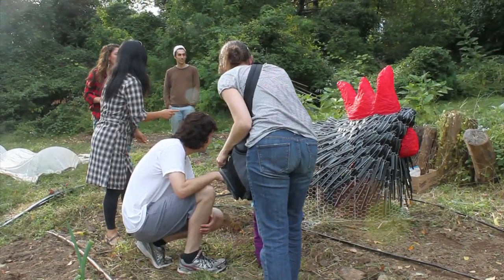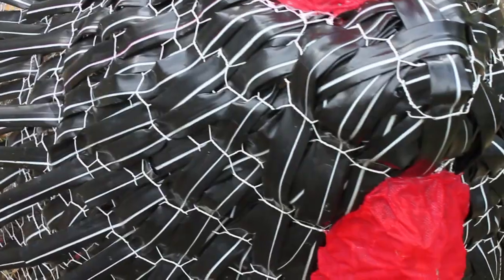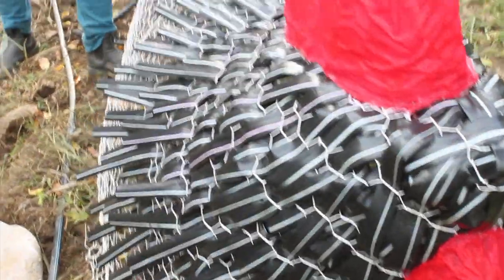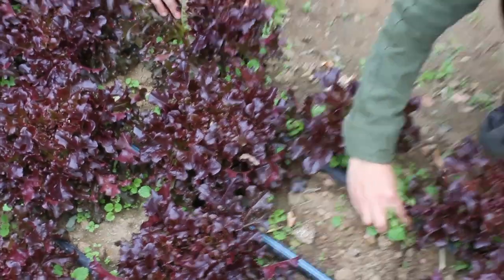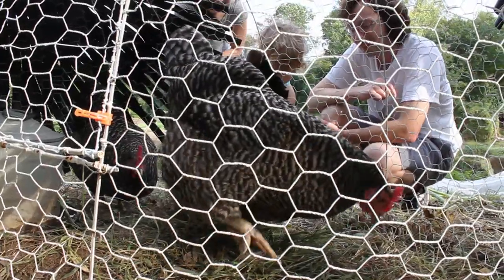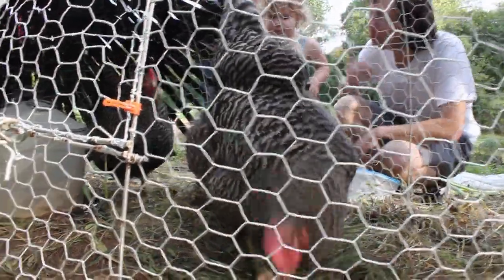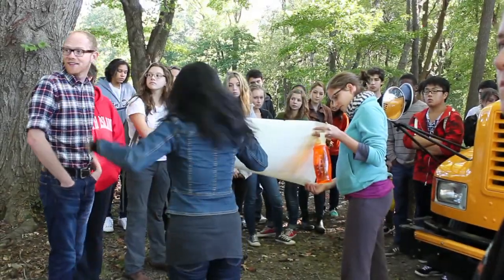This functional sculpture, like most of my sculptures for this installation, uses recycled materials from the farm. For example, the chicken feathers are made from discarded irrigation drip hoses from the farm.